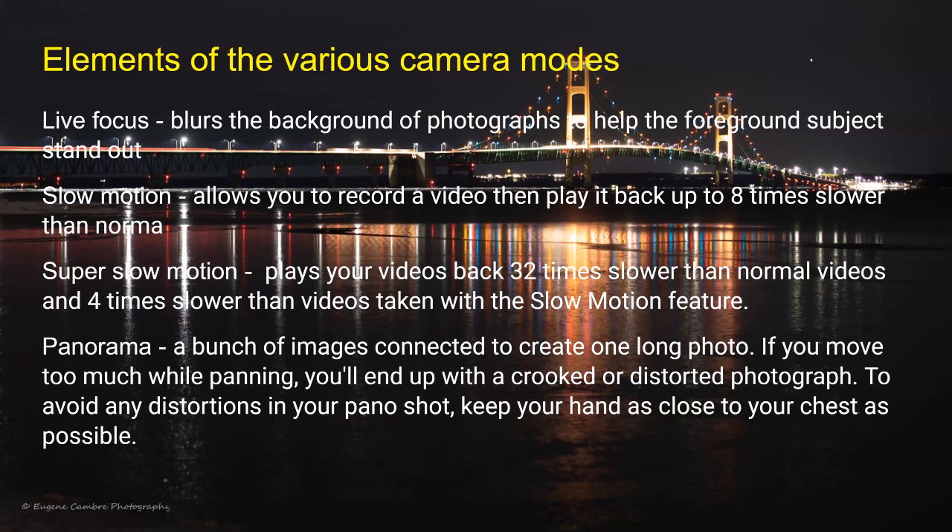Live focus blurs the background of a photograph to help the foreground subject stand out.